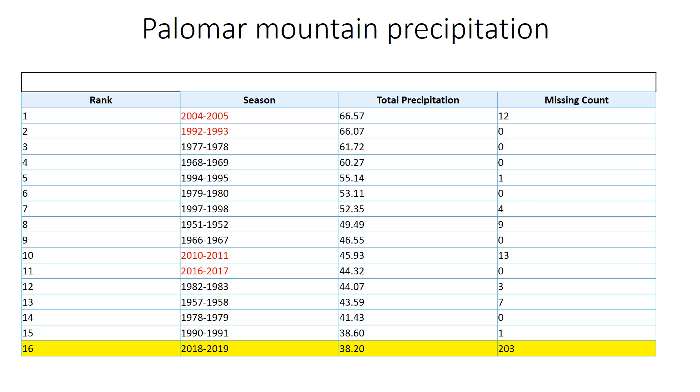How about Palomar Mountain? Another wet location in San Diego County. You can see we are still shy of 2010-11 and 2016-17, well shy of 2004-2005. But nonetheless, 2018-19 is now showing up near the top 15.